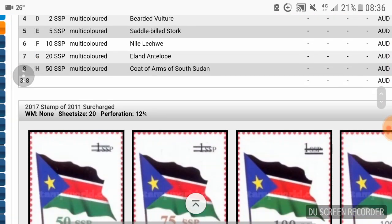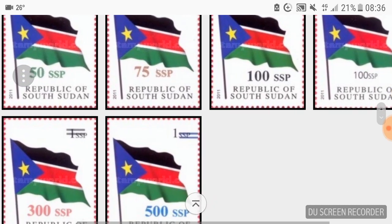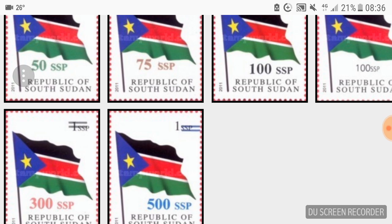Then in 2017, they surcharged the 2011 one-pound stamp with values of 50, 75, 100, 300, and 500 pounds. The highest banknote is 100 pounds, so charging 500 pounds as postage indicates very significant inflation, considering that back in 2011 the pound had reasonable purchasing power.